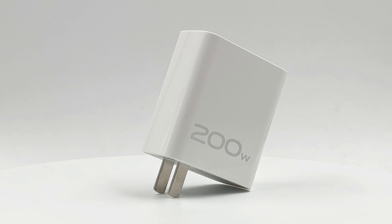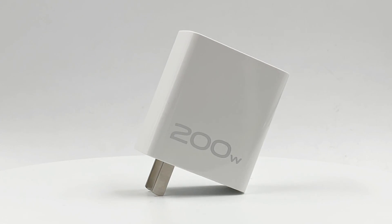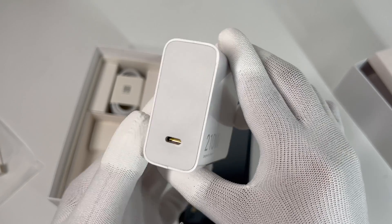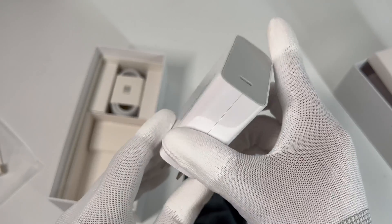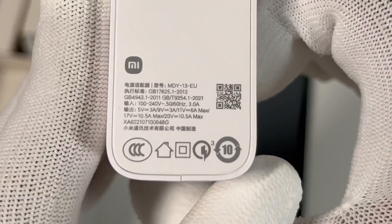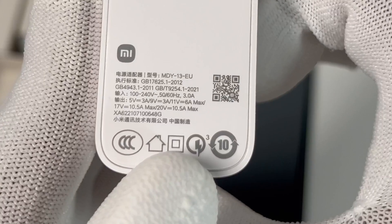We also took a look at a 200W phone charger from iQoo several months ago — you can click the upper right corner to have a look. This charger adopts a yellow USB-C port and no longer a special USB-A port. The input prongs cannot be folded for a smaller size. The model is MDY-13-EU.